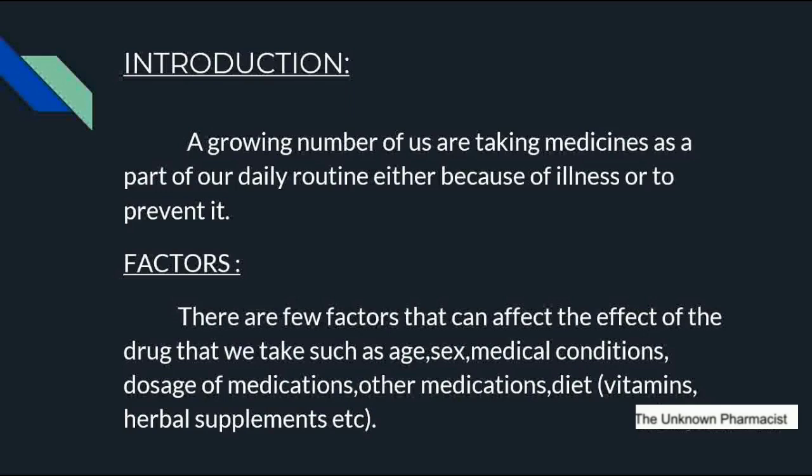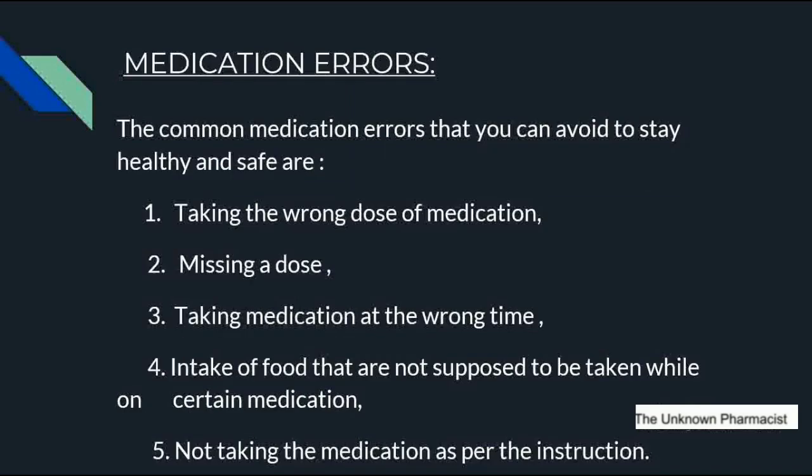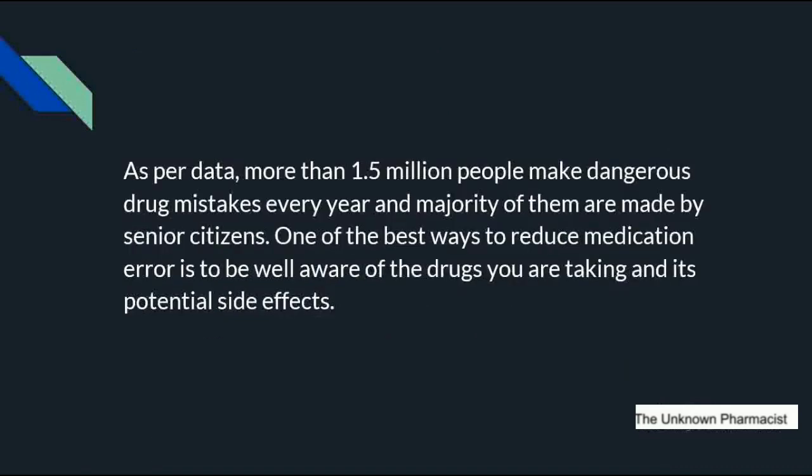These factors include age, sex, medical conditions, dosage of medications, other medications to avoid drug-drug interactions, and diet such as vitamins or herbal supplements. The common medication errors we can avoid to stay healthy and safe include taking the wrong dose, missing or skipping a dose, taking medication at the wrong time, eating foods not supposed to be taken while on certain medications, and not following instructions from the physician or pharmacist. More than 1.5 million people make dangerous drug mistakes every year, and the majority are made by senior citizens.